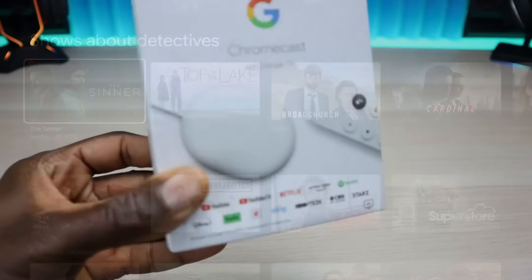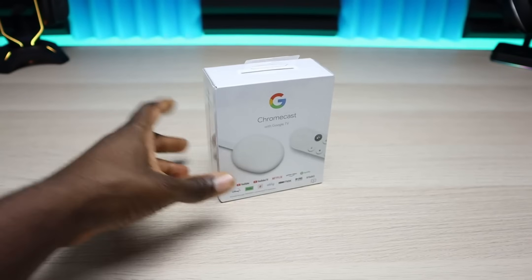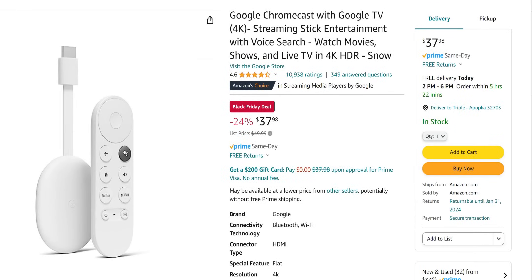The Chromecast with Google TV runs Google TV, which is a polished version of Android, so it always receives regular updates. It has all the streaming apps you need and will also allow you to install third-party applications. Specifications include 2 gigs of RAM, 4 gigs of internal storage, and a 4-core ARM Cortex A55 maxing out at 1,908 megahertz. The only reason it isn't higher on this list is that it feels outdated — I'm waiting for Google to release a newer 4K Google TV device.